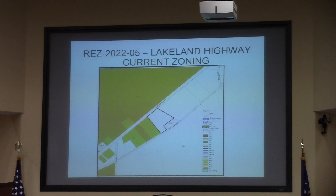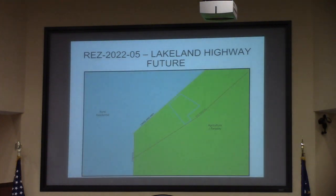The request is from EA to RA in order to split the property and create ULDC conforming lots. The plan is to divide 5.3 acres into two equal parcels for single family homes, and in order to remain in conformity, the rezoning is necessary. This is within the rural service area and the agricultural character area, as depicted on the map.